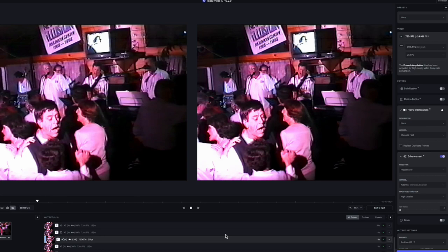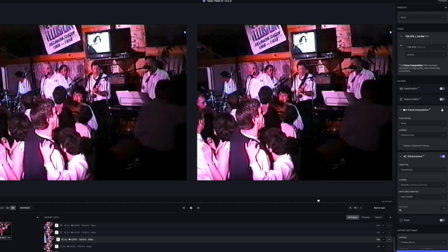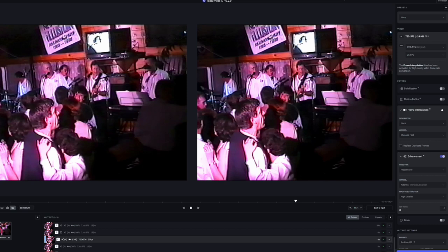Now to do the same with Topaz — I've set the output to the same as the original, no upscale, with enhancement but no stabilization. I've selected the Artemis model after checking the Proteus model. I tried to blur but the enhancement looked better without it.